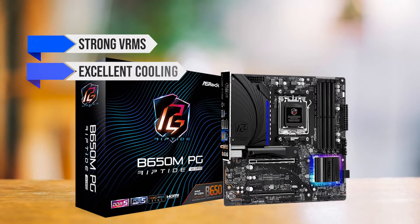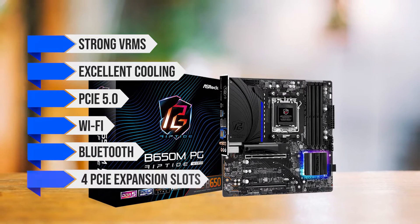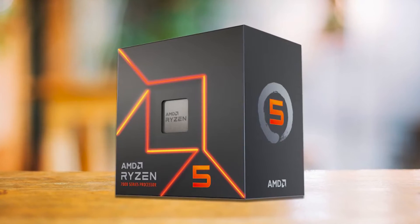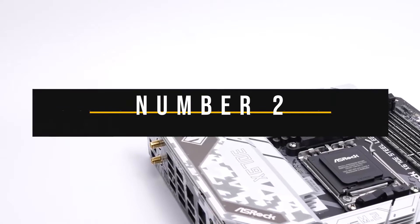It offers everything you would expect from much more expensive motherboards: strong VRMs, excellent cooling, PCIe 5.0, Wi-Fi, Bluetooth, and four PCIe expansion slots — all in a single micro ATX form factor. It's the perfect budget motherboard for the Ryzen 5 7600.